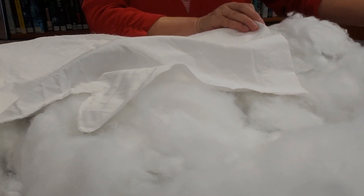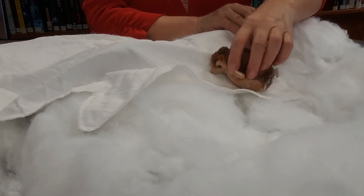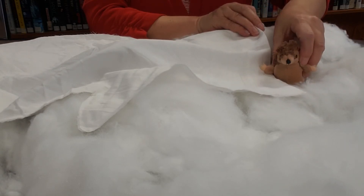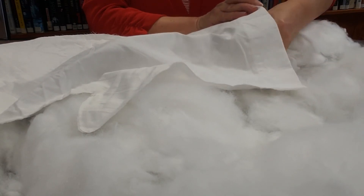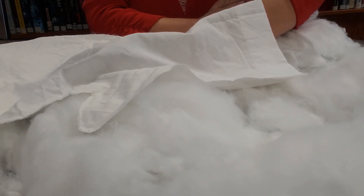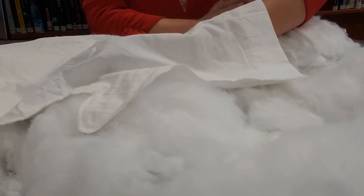Then along came a hedgehog. He sniffed around, sniffed around, and he thought this will be a nice warm place to hide out for the winter. So inside the mitten he climbed. Oh hello, he said, do you mind if I share your mitten? Well, it's kind of getting a little bit crowded in here, but okay. So Mr. Hedgehog just burrowed right in.